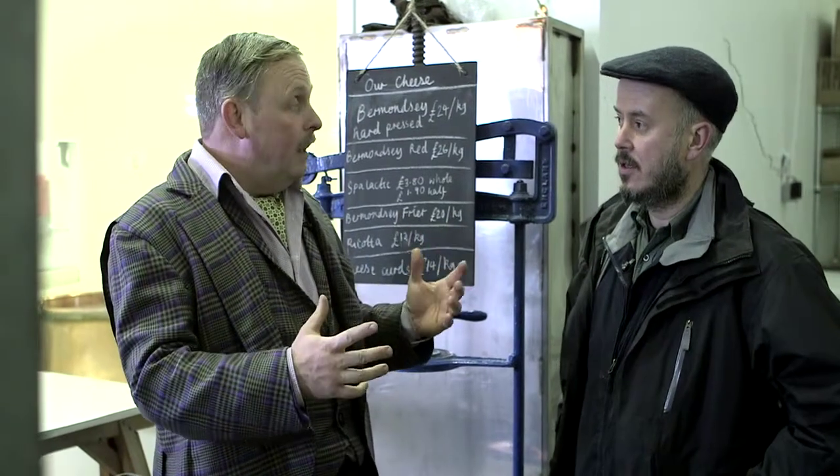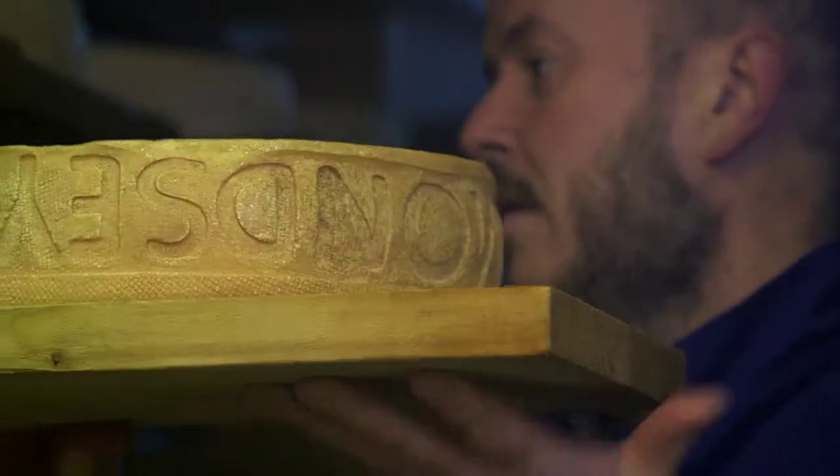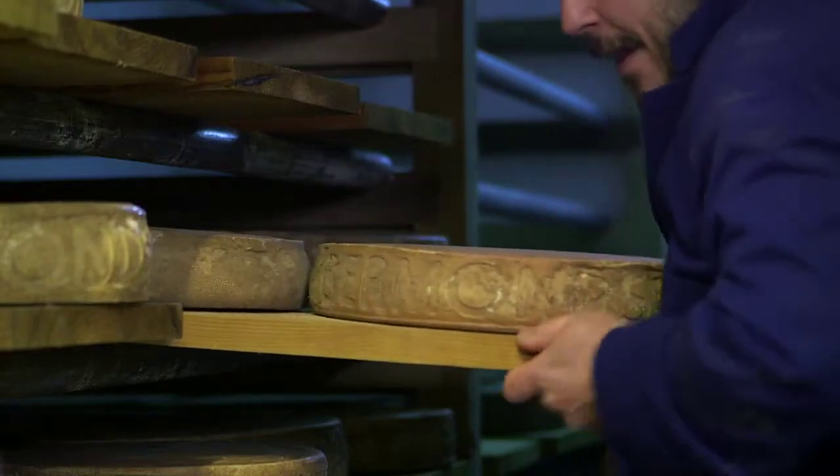So this is literally like an urban cheese cellar? Yeah. This is the cheese room. Lock me away in here and throw away the key.